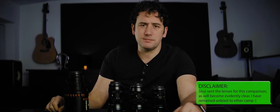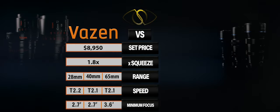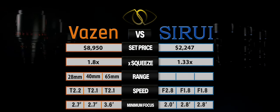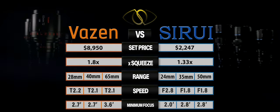So the time has come — full set of Siruis, full set of Vazens. Let's have a fight. Fighting out of the orange corner, we have the defending budget-friendly micro four-thirds anamorphic champion of the world: standing three lenses tall, weighing in at $8,950, supporting a 1.8x front optical squeeze across the 28, 40, 65mm lens set — the Venom Vazens! And fighting out of the blue corner, the unrivaled budget-friendly anamorphic contender, also standing three lenses tall and weighing in at a slender $2,027 at the time of this bout, sporting a 1.33x front optical squeeze across the 24, 35, and 50mm lens set — the Sharpshooter Siruis!